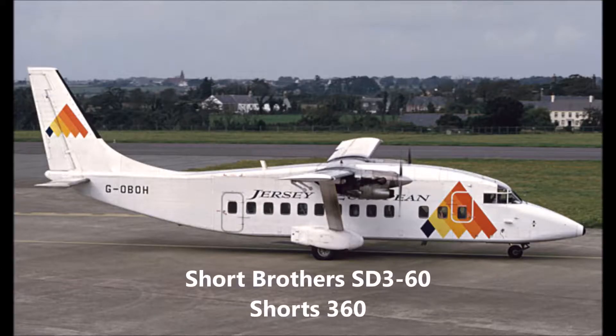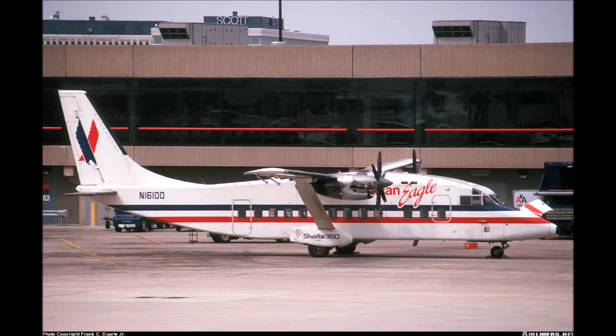Hey guys, welcome back to Aviation Active. Today we're going to do a video on the Shorts 360. If you haven't watched it already, go back and watch our video on the Shorts 330 and catch up. This is for the guys who've already watched that one — stay with us while we delve into the Shorts 360.